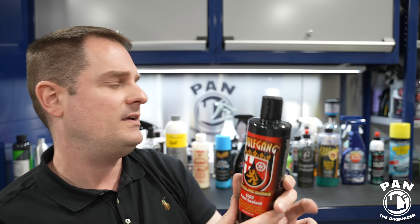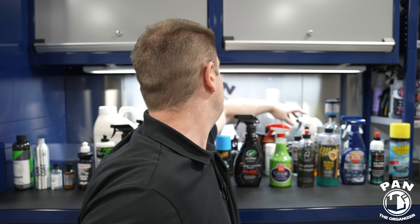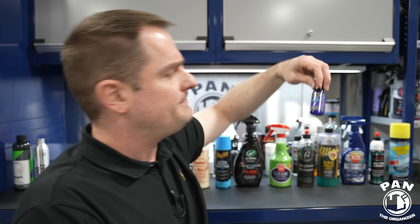Next for liquid sealants: the Wolfgang SiO2 Paint Sealant Concourse Series — the new generation of their previous Deep Gloss 3.0, which was a fantastic paint sealant. This one bumps it up a notch with SiO2. Check out my video on my favorite liquid waxes and sealants for a more in-depth discussion.